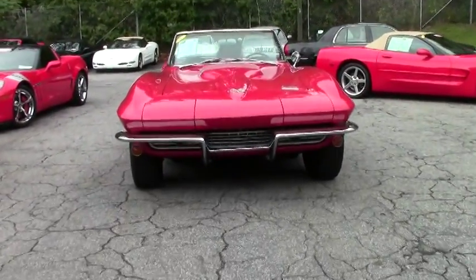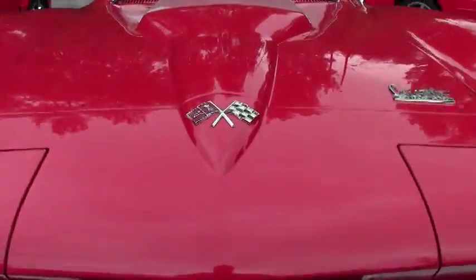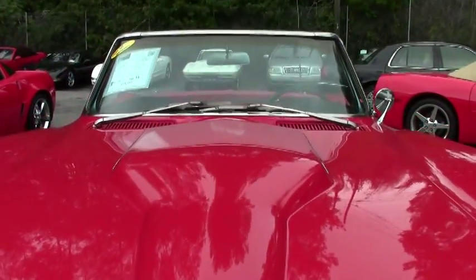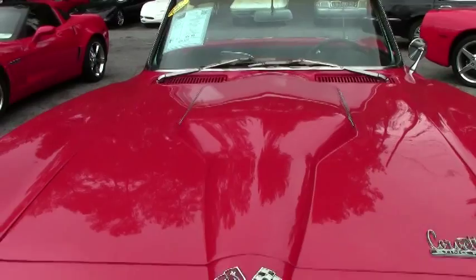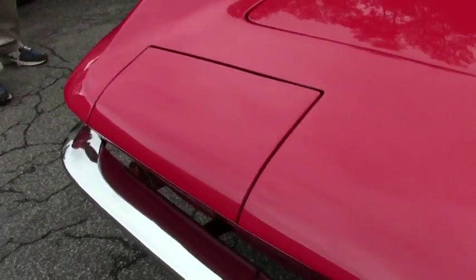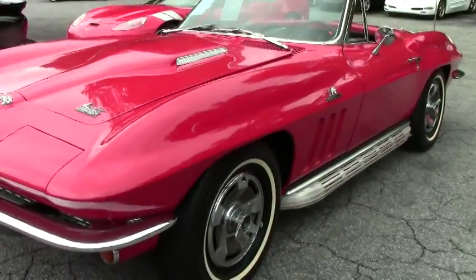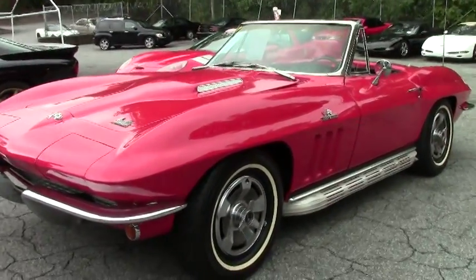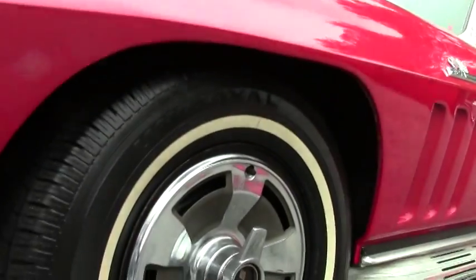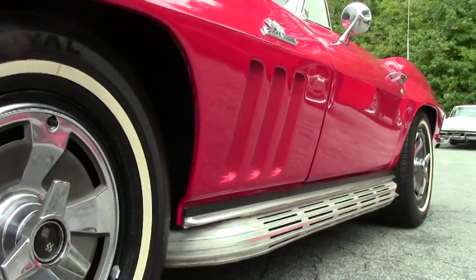We're going to walk around this '66, check it out a little bit, look at the paint condition — it's in great shape. Paint looks good. This was born a big block 425-horsepower car; it's now a non-matching numbers 350 engine, four speed. A lot of work has been done in the restoration of this car. As you can see, it's got brand new tires and does have the original style hubcaps.